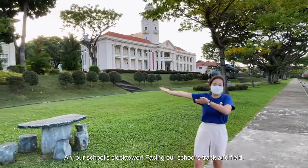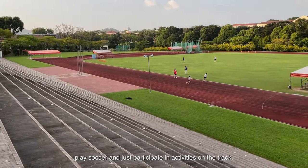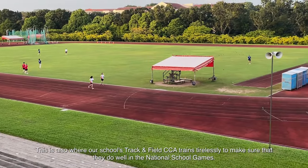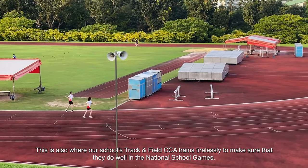Our school's track and field is located facing the school. This track is where students take on their 2.4km runs and participate in activities on the track. This is also where our school's track and field CCA trains tirelessly to make sure that they do well at the national school level.